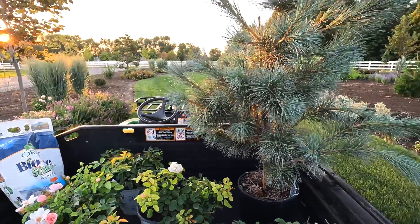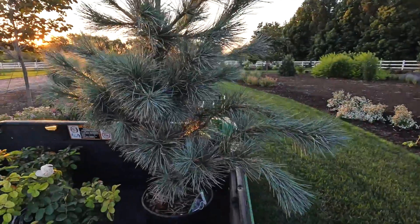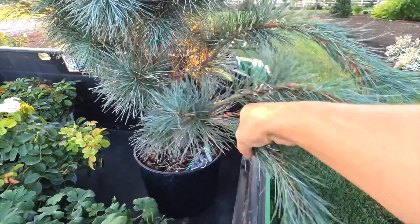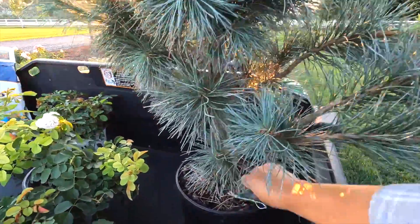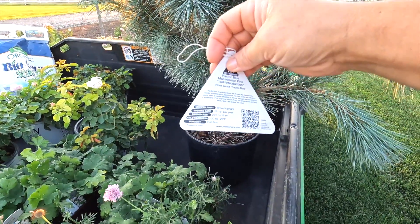I've got kind of a mixed bag grouping of plants here, all gorgeous. I've got a Pacific Blue Macedonian pine — isn't that pretty? I went and picked this up down at the garden center yesterday morning because they started their great big sale today, and I thought I had better get down there and get that pine that I've been eyeballing. Here's the tag right here.